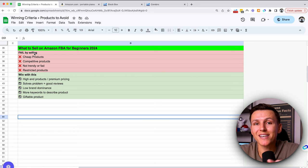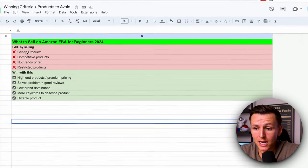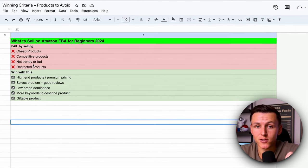So first, what should we not sell? This is how you will fail miserably on Amazon: if you sell cheap products, if you sell competitive products, if you sell trendy and fad products, if you sell restricted products — you've got to avoid those.